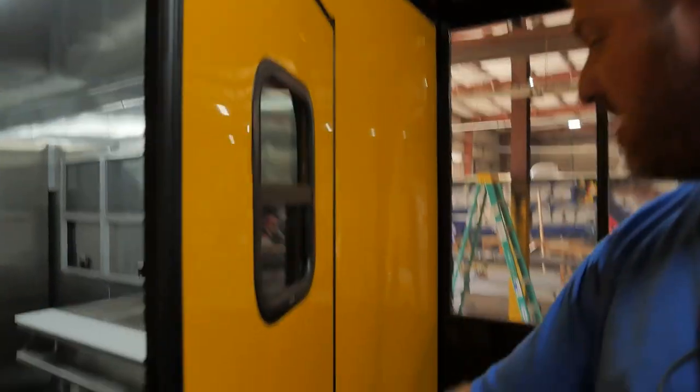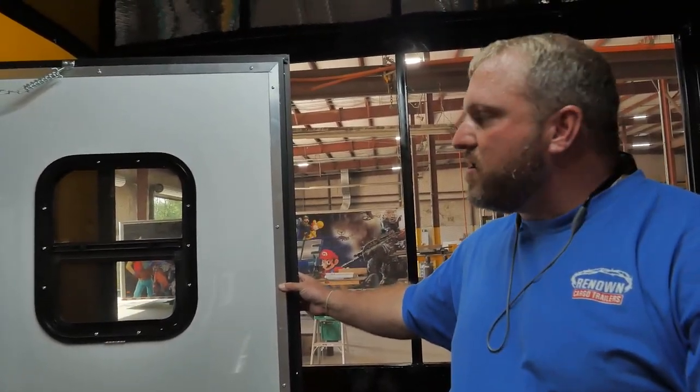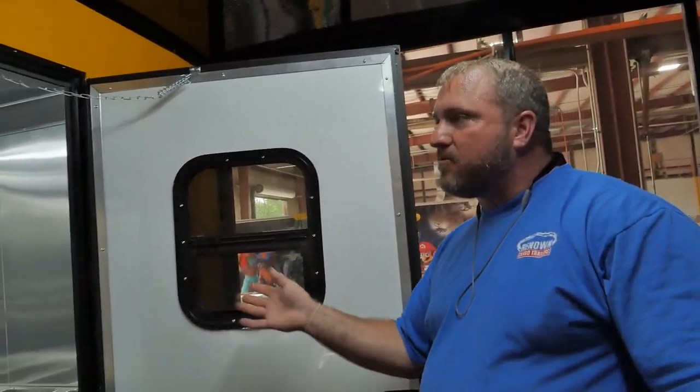This is a 36-inch RV door with a window in it. So when the breeze is blowing good, you can pop your window up and get that breeze coming through.